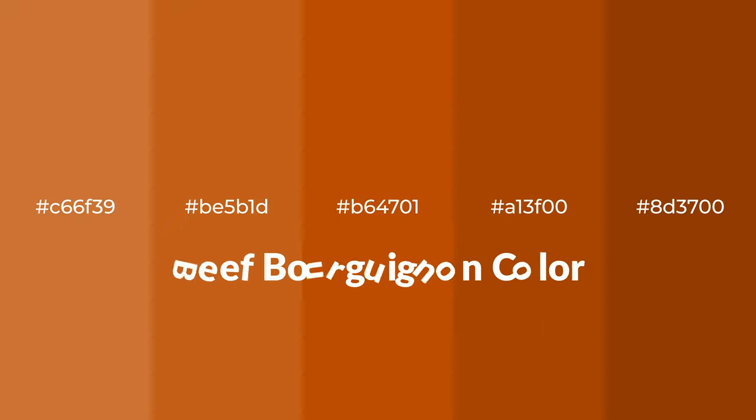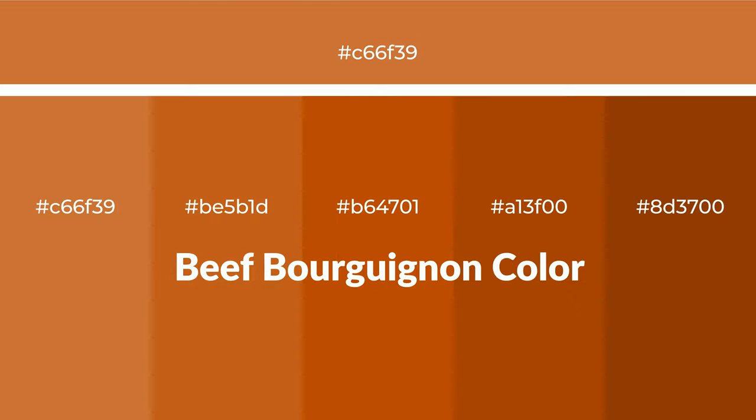Warm shades of beef bourguignon color with an orange hue for your next project. To generate tints of a color, we add white to the color — tints create light and exquisite emotions. To generate shades of a color, we add black to the color, and it is used in patterns, 3D effects, and layers — shades create depth and drama.